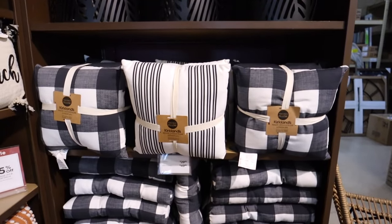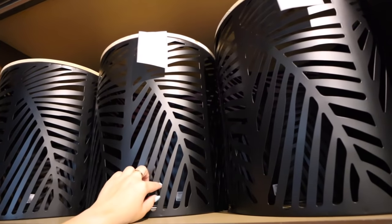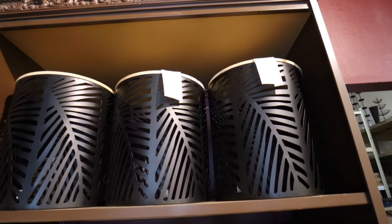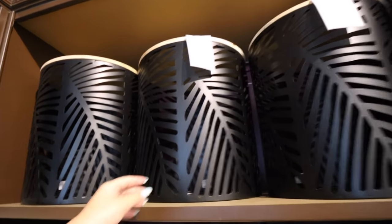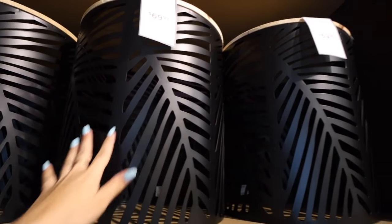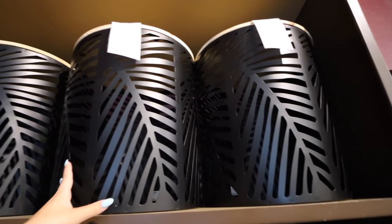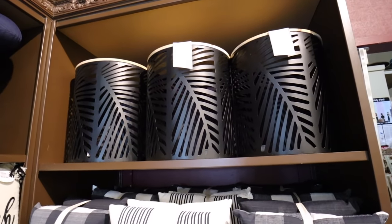This black metal leaf outdoor accent table is $69.99 and has a really beautiful wooden top — super modern boho, which I love for outside. I never thought I'd feel like Kirkland's is competing with Target, but the Santorini collection reminds me of Threshold or Studio McGee, the Sahara reminds me of Project 62, and the Havana looks like Opal House. So is Kirkland's trying to compete with Target? I don't know.